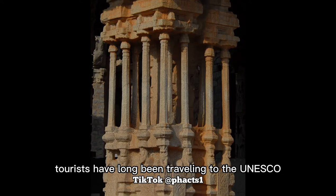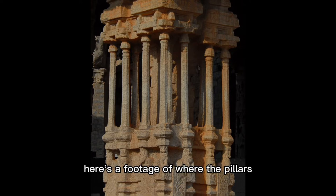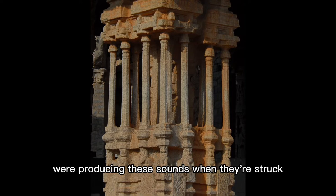Tourists have long been travelling to this UNESCO World Heritage Site to hear the over 500 years old temple's mesmerising music. Here's footage of the pillars producing these sounds when struck.